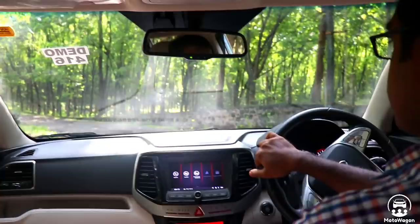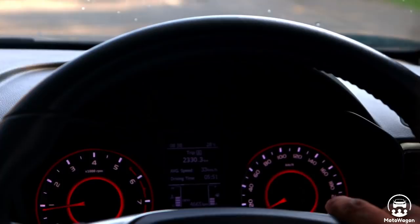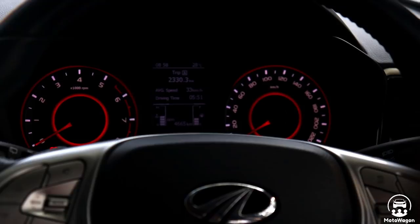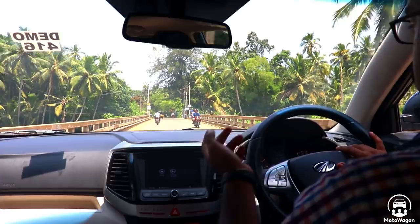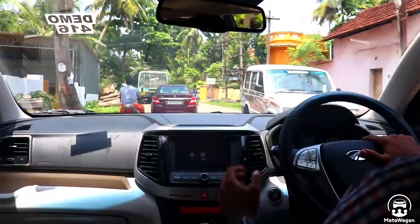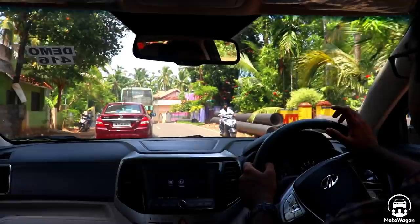The ground clearance is 180 mm. We also tested the auto start-stop feature — at a signal, in neutral, when you hold the clutch, the engine switches off. The music system and AC continue working. The engine restarts when you engage the clutch. This is a fuel-saving feature. The 1.2L turbocharged petrol and 1.5L diesel engines are both available options.